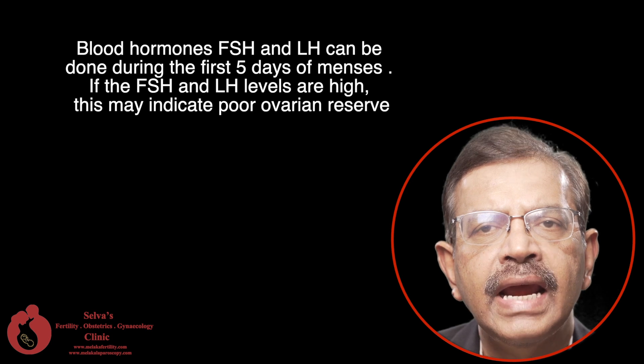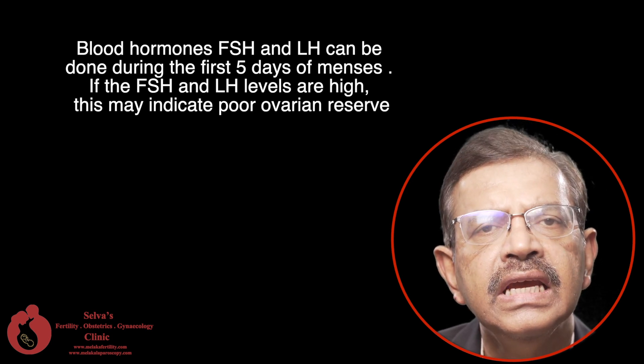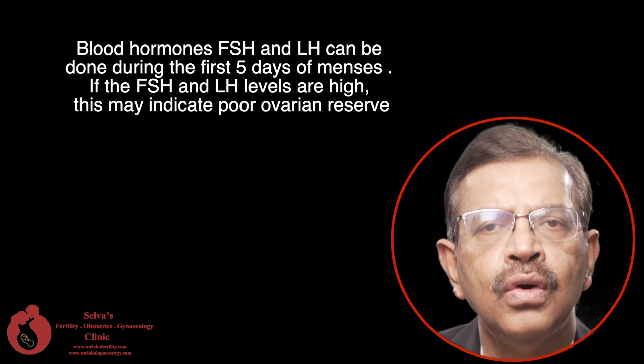Blood hormones FSH and LH can be tested during the first 5 days of menses. If the FSH and LH levels are high, this may indicate poor ovarian reserve.